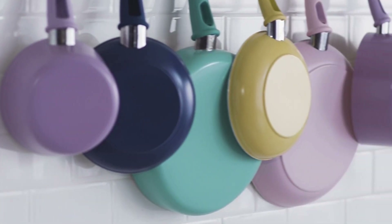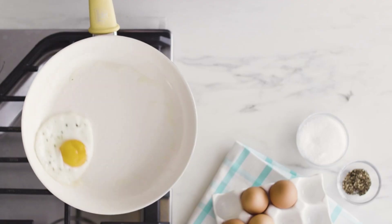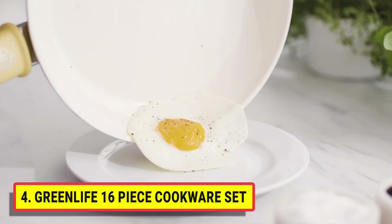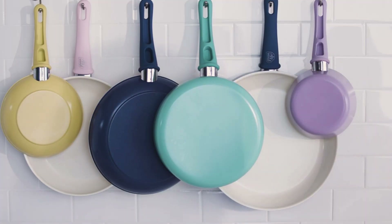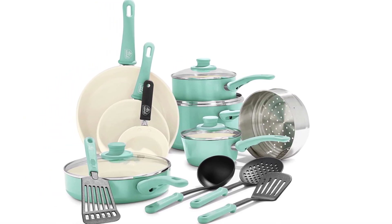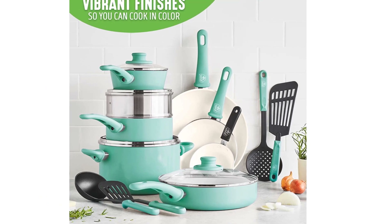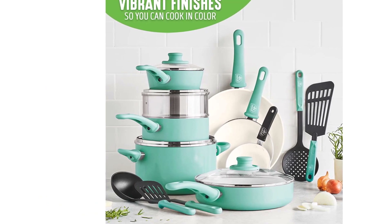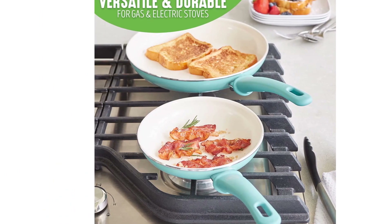Number 4: Green Life 16-Piece Cookware Set. The Soft Grip Collection is all about comfort and control. Designed for effortless performance and cleanup, this set features a toxin-free Thermalon non-stick coating, which is free of PFAS, PFOA, lead, and cadmium. Green Life's healthy ceramic non-stick starts with sand and creates 60% less CO2 emissions during the curing phase than traditional coatings.